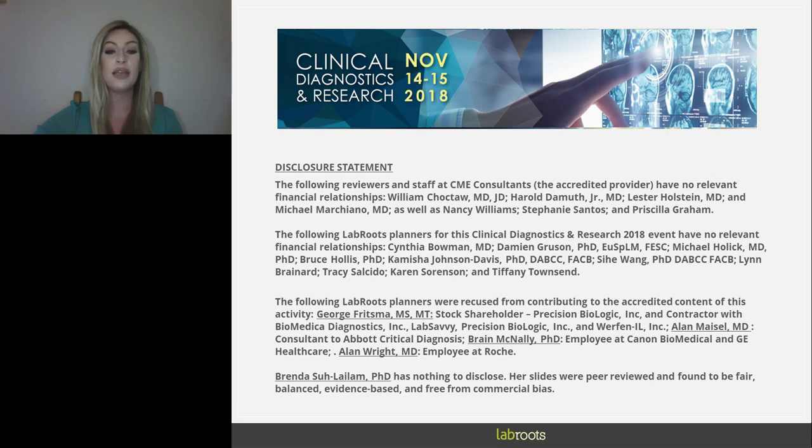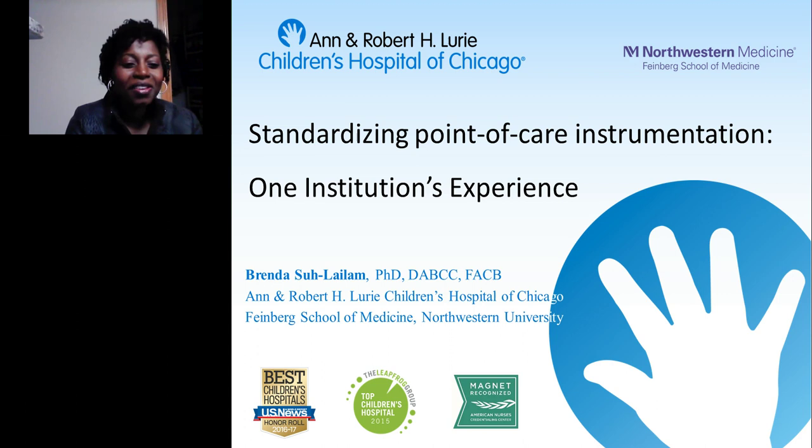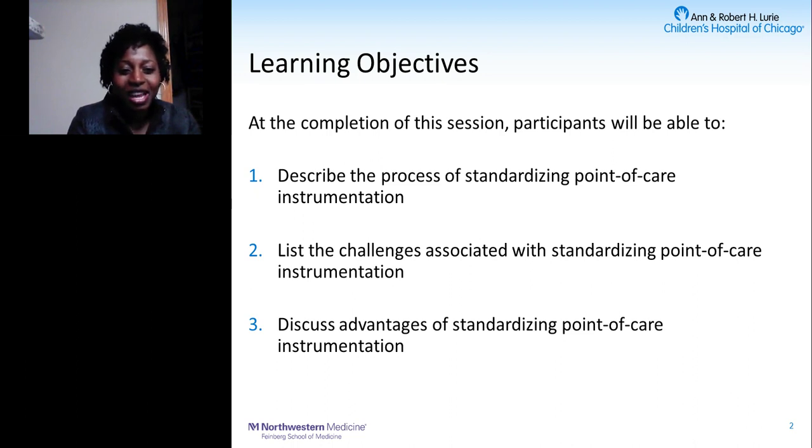Please join me in welcoming Dr. Sulaylam. Thank you very much, Alexis, and thanks to Lab Roots for this invitation to share my work on standardizing point-of-care instrumentation. At the completion of this session, you will be able to describe the process of standardizing point-of-care instrumentation, list the associated challenges, and discuss the advantages of standardizing point-of-care instrumentation.